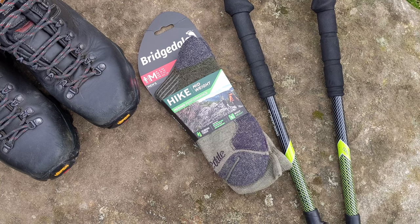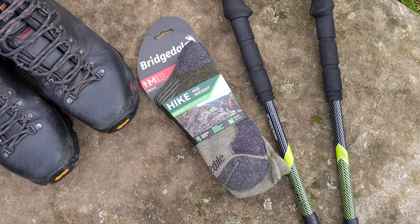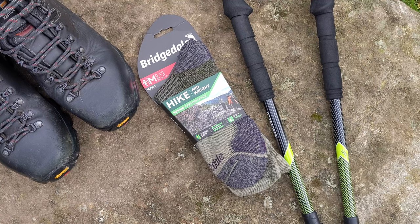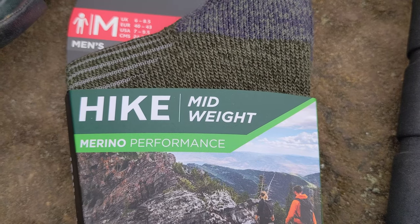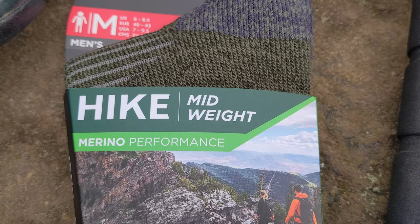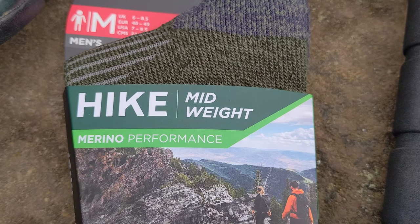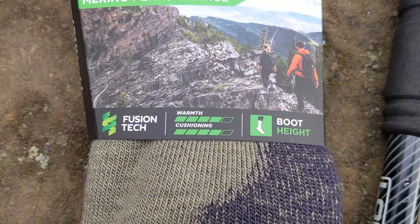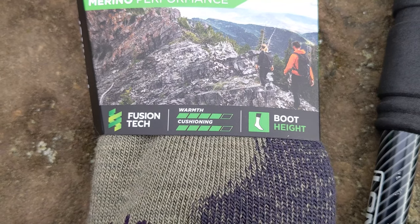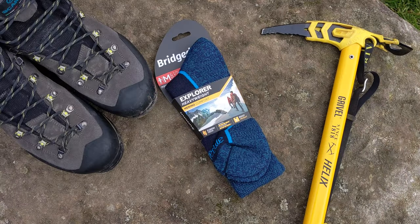Bridgedale's mid-weight range are your typical hiking and trekking socks, designed for use in all conditions other than the real extremes. Their mid-weight range includes the Hike Mid-Weight Merino Performance, which offer a balance of high wicking yarns to manage variations in temperature that can cause your feet to sweat. They offer resilient cushioning throughout the footbed and around the ankle to keep your foot comfortable in varying terrain and in both leather or synthetic footwear.